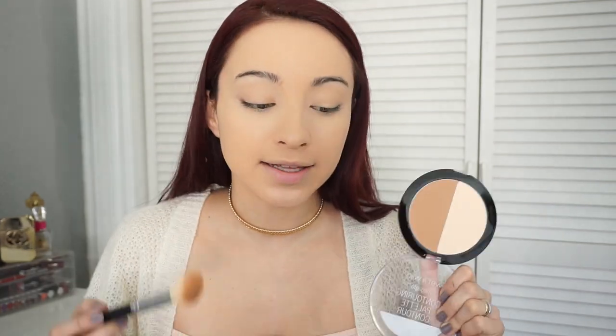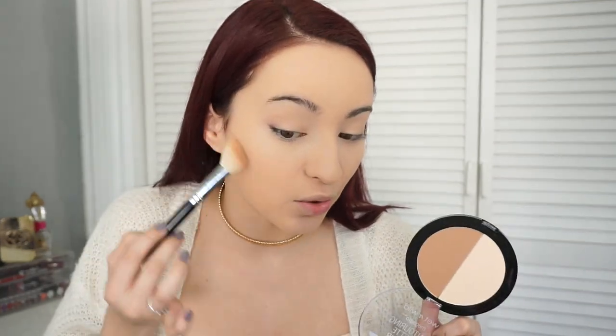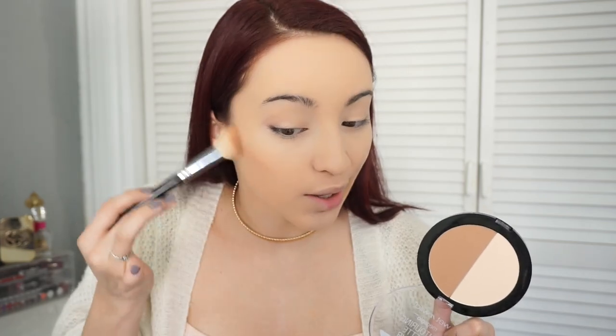To set my whole face, I'm using their new Photo Focus pressed powder in the color warm beige. I have to set my foundation. Now I'm going back into the highlighting and contour palette to use the contour shade to carve those cheekbones — this has to stand up to my Hula bronzer, which is my ride or die. It's very pigmented — I didn't think it was going to be that pigmented. Very nice, goes on very smooth, and a little goes a long way.